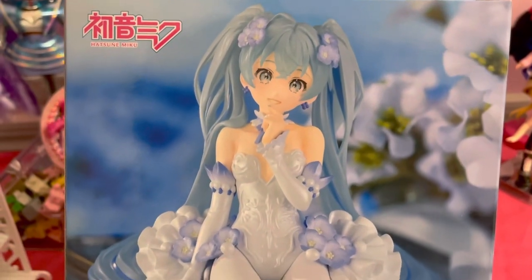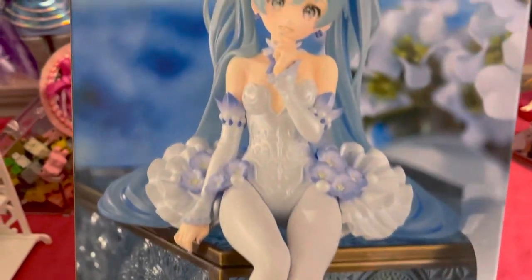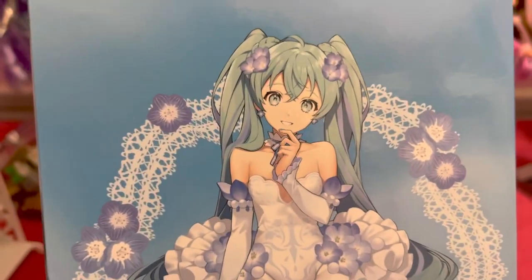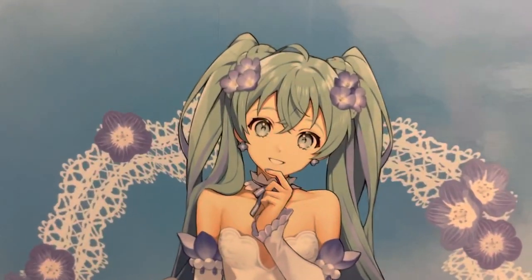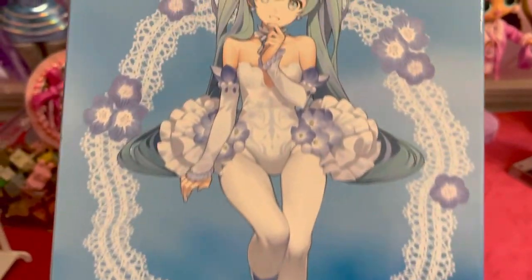Hey everybody, today I have the Hatsune Miku Flower Fairy Noodle Stopper. This is the first in the line — I think they've only announced one more after this. And the second I saw her face, I had to have her. It's definitely my top three Hatsune Miku faces of all time, I think — definitely for prize figures. She is so, so pretty.